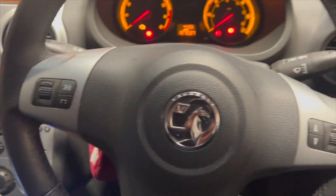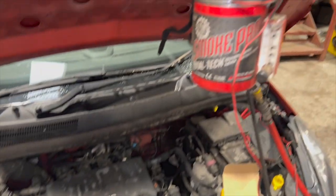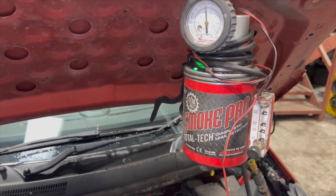I've just got under the bonnet now to show you what we've found the fault to be, and how you can check it and how to replace it. We've been using the Smoke Pro Smoke Tester — a really handy bit of kit for checking for air leaks. I'll put a link to it in the description below.